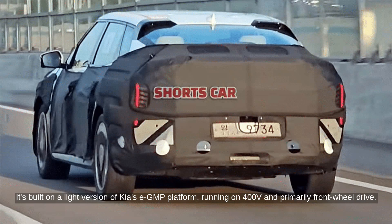It's built on a lite version of Kia's E-GMP platform, running on 400V and primarily front-wheel drive.